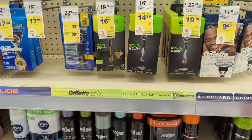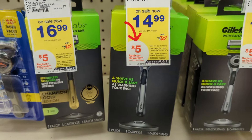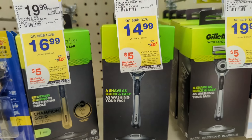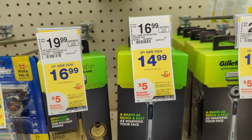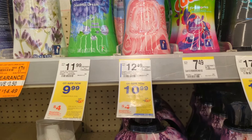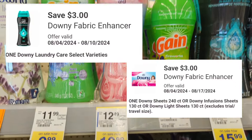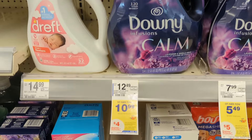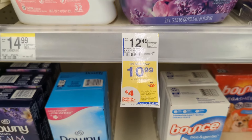Gillette Labs razors are on sale $14.99 to $34.99 each. Buy one, get a $5 registry reward. There's a $6 off digital coupon, so you'll pay $8.99 out of pocket but get back a $5 registry reward — making the final cost $3.99. Moving on to household items: Bounce or Downy laundry care items are on sale $10.99 each. Buy two, get a $4 registry reward. There are two $3 off digital coupons available. You'll pay $15.98 out of pocket but get back a $4 registry reward — making the final cost $11.98 or $5.99 each.